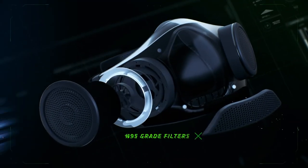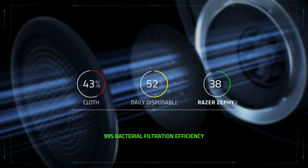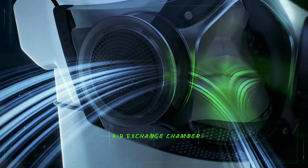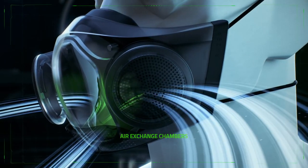Fitted with N95 grade filters, the Razer Zephyr has superior bacterial filtration levels compared to usual designs and applies to air both inhaled and exhaled. Air exchange chambers allow filtered air to flow freely so you can breathe comfortably.